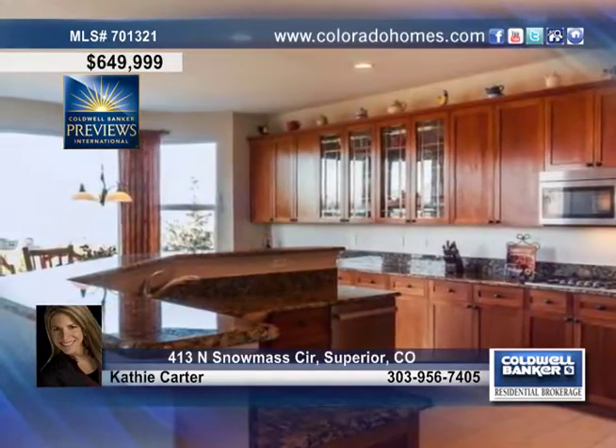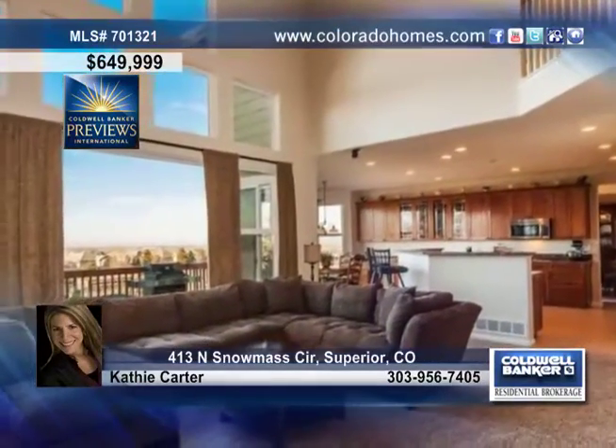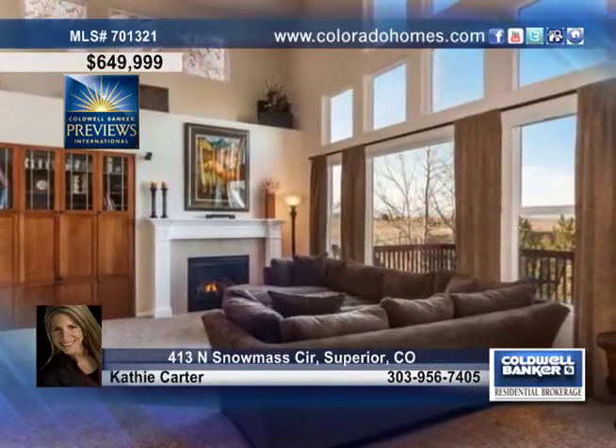The gorgeous granite kitchen is highlighted by a sunny eating space, new stainless steel appliances, cherry cabinets and a separate formal dining room. Delight in walls of windows and a cozy fireplace in the living room and a comfortable study with beautiful French doors on the main floor.